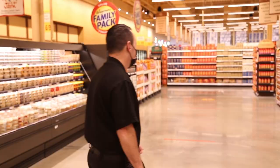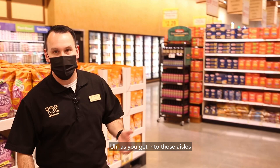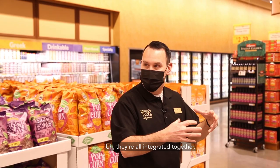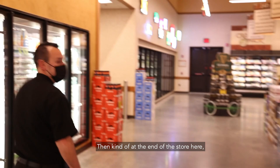Then we head into our more traditional grocery store area where you'll find pasta sauce, packaged pasta. As you get into those aisles, you'll find a huge selection of both conventional and organic options, all integrated together so you can make your choice.